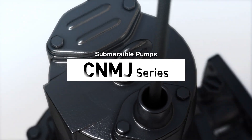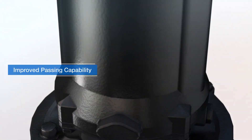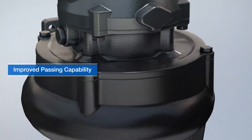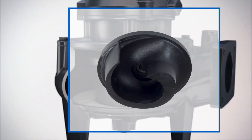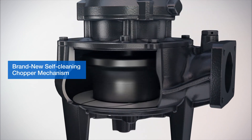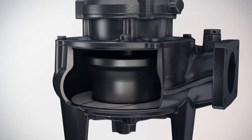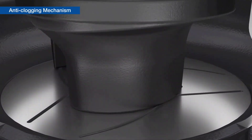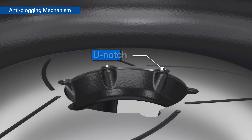Submersible pumps CNMJ series: improved passing capability, simple design, passage of solids up to three inches in diameter, and a brand-new self-cleaning chopper mechanism. Introducing the anti-clogging mechanism — the CNMJ is equipped with a U-notch plate anti-clogging mechanism in addition to an impeller for the efficient passage of foreign matter.